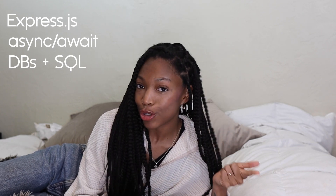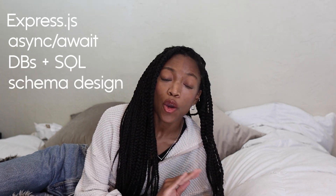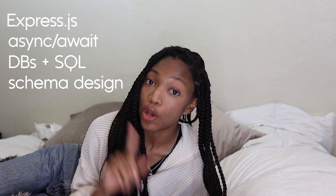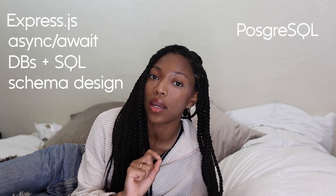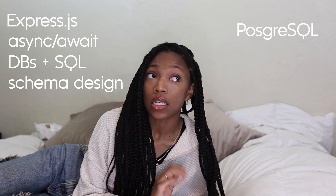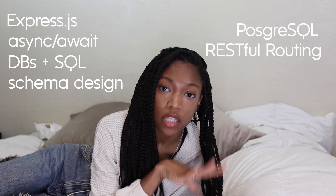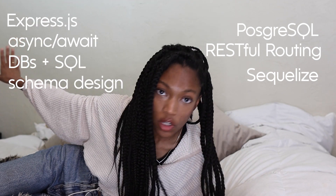Week two was a complete 180. We jumped right into the back end, learning Express and async/await to start off the week. Then we learned databases and SQL — pretty sure that was just a chore for us — and we went over schema and design. The next day we completely flipped the script and learned Node Postgres, a much easier way to use databases when you're using JavaScript, and then we learned Express routing and how to make our routes RESTful. We ended the week learning Sequelize, which made my life so much easier.